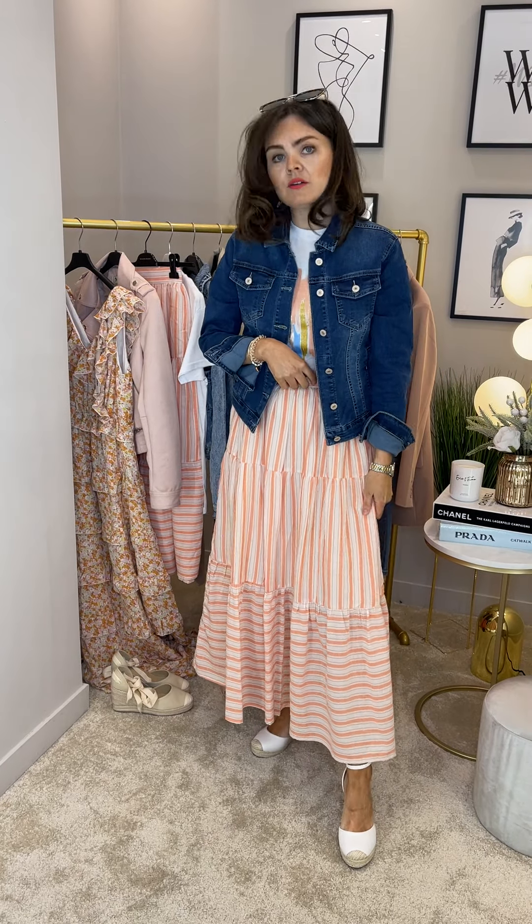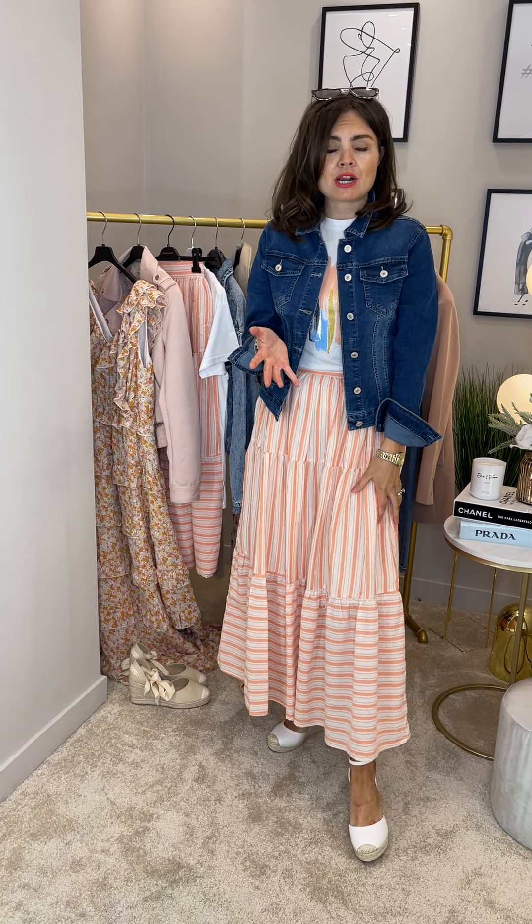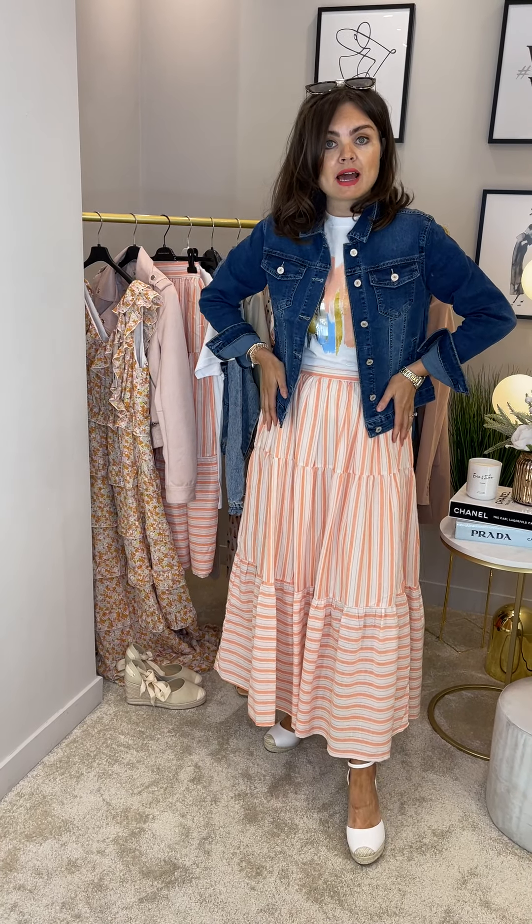First up — love this for brunch, for lunch, for going out for coffee, when you want to make an effort but still want to feel comfy. You can style this down with trainers. Such a gorgeous shape and it's fully lined as well. It just feels lovely on and the coral stripe is just beautiful. A lovely flat front and then elasticated at the back, so really comfy but flattering as well.